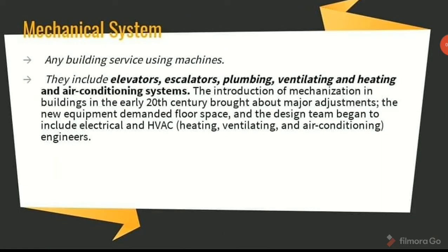Mechanical system is any building service using machines. They include elevators, escalators, plumbing, ventilating and heating, and air conditioning systems. The introduction of mechanization in buildings in the early 20th century brought about major adjustments. The new equipment demanded floor space, and design began to include electrical and HVAC — heating, ventilating, and air conditioning — engineers. Modern buildings with their large heat gains have turned central heating into little more than supplemental. Heat removal is much more serious, especially in warm weather. The roofs of high-rises are occupied by cooling towers and mechanical penthouses, and entire floors are often dedicated to the containment of blowers, compressors, water chillers, boilers, pumps, and accelerators.